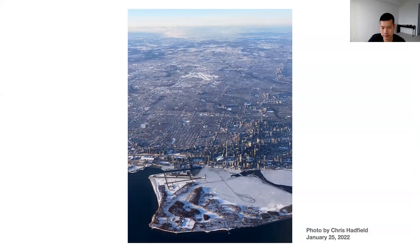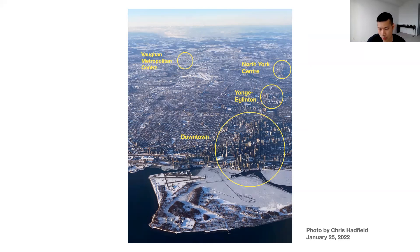Toronto is quite a large city, and this aerial photograph taken by Chris Hadfield illustrates its urban landscape well. Despite the number of high-rises under construction, the majority of Toronto is relatively low density. I've highlighted major identifiable urban growth centres visible in the image: downtown, Yonge and Eglinton, North York Centre, and Vaughan Metropolitan Centre. There aren't many high-rises in between, compared to the downtown core.